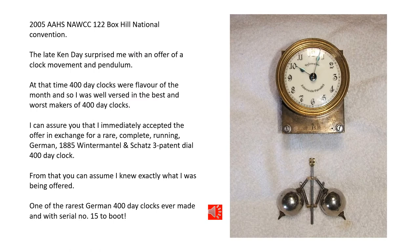Way back in 2005 I attended one of Melbourne Clock Club's fantastic national conventions, and I think it was the second day that Ken Day, now deceased, surprised me with an offer I couldn't refuse. He came up with this movement and its original pendulum for a clock I had never seen before. It cost me the exchange of a complete running early 1885 clock, but I was so intrigued by this movement that it was ultimately a very sound swap.